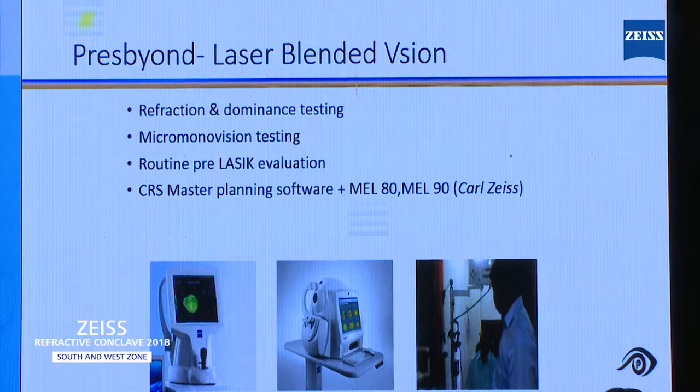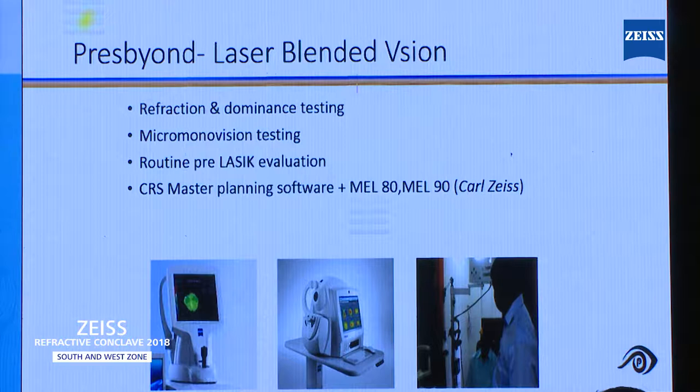Now I am talking about Presbyond laser blended vision. I have been doing this for the last five and a half years. The important thing in Presbyond is the refraction — whether the patient is myopic or hypermetropic, all my patients undergo cycloplegic refraction. That is the first point.